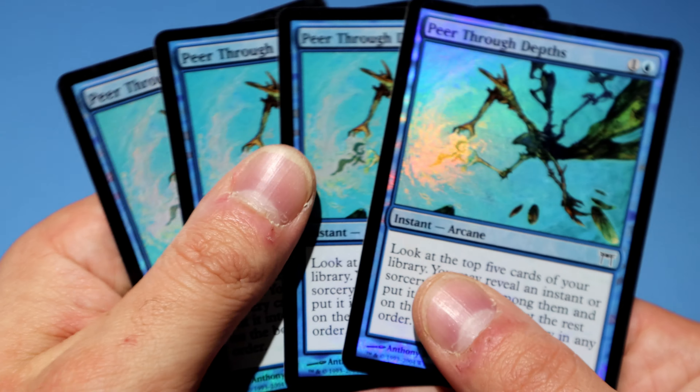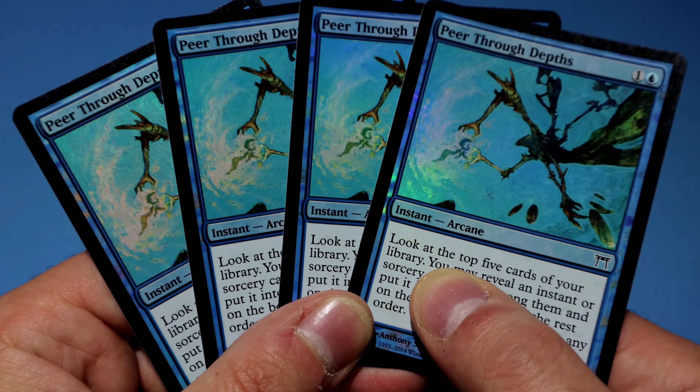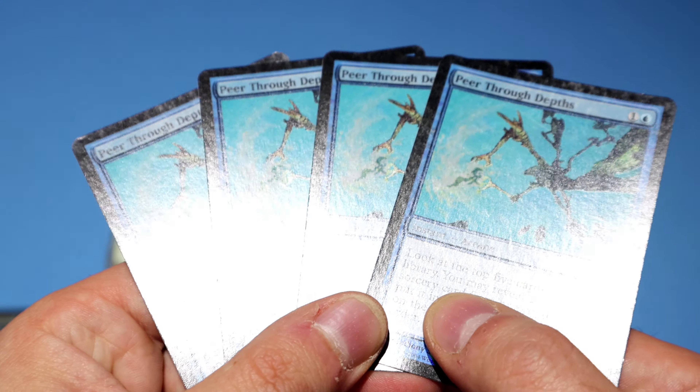I already own the decks on MTGO because that's how I show you the matches, but this is an extra step to show you I'm serious about a deck and I really think you should try it out. These mail days serve that purpose — as proof that I'm not lying. I buy these cards, I own them, and I seal them away.